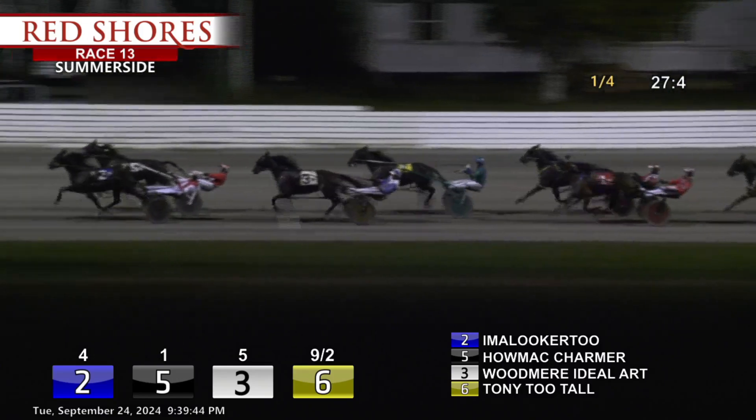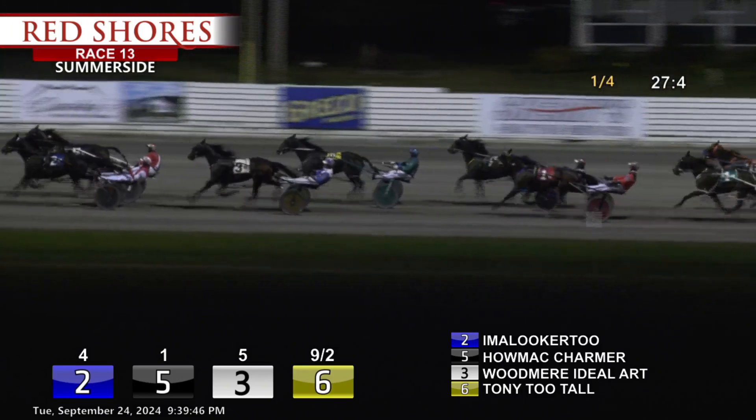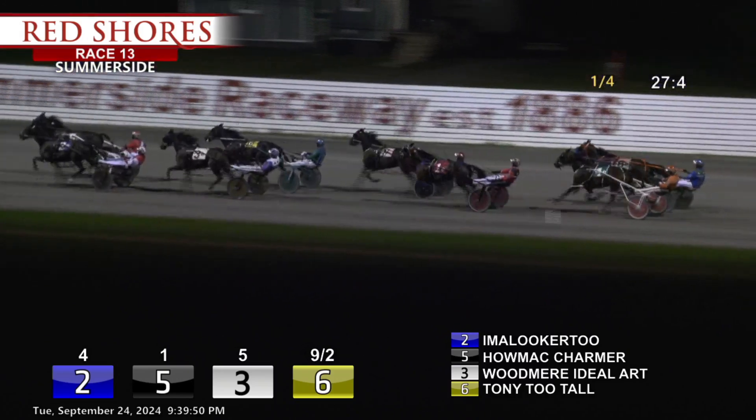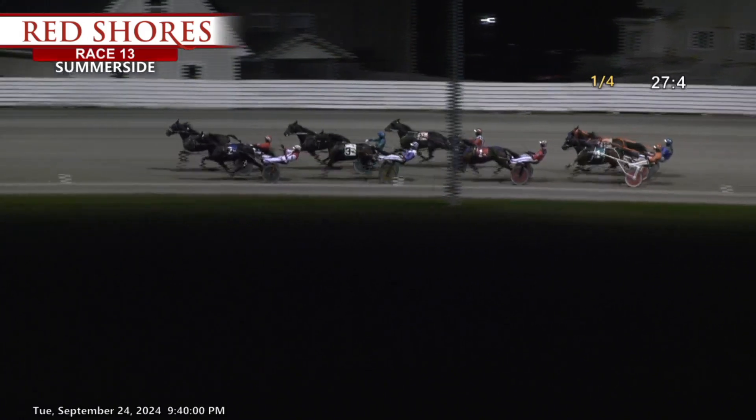Up the backstretch they go. I'm a Looker Too the leader, Halmack Charmer the challenger. Third at the rail is Woodmere Ideal Art. Tony Tuttall coming fourth on the outside. Racing from fifth, that is Brookdale Johnny. The three quarters went 1:25-3 — 28 and one in the third.